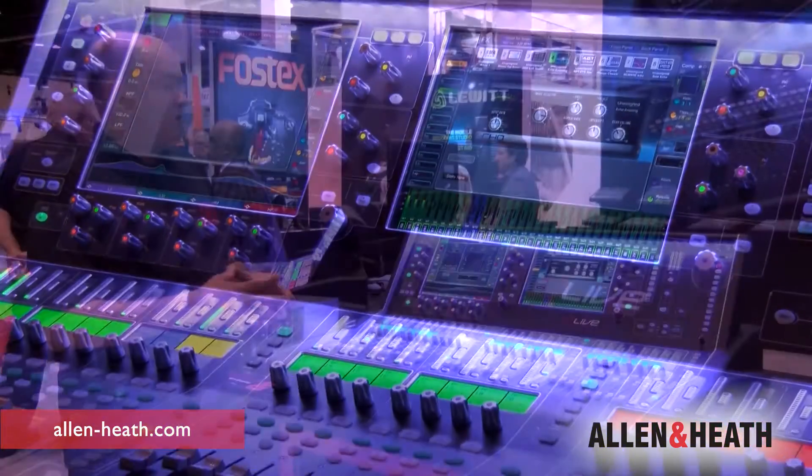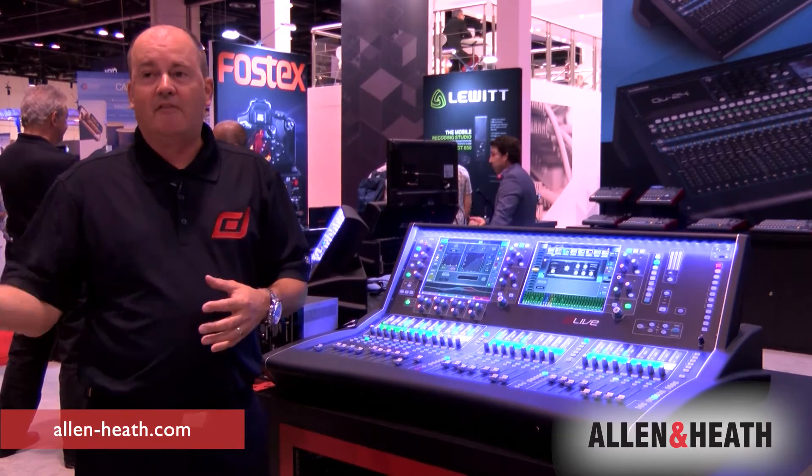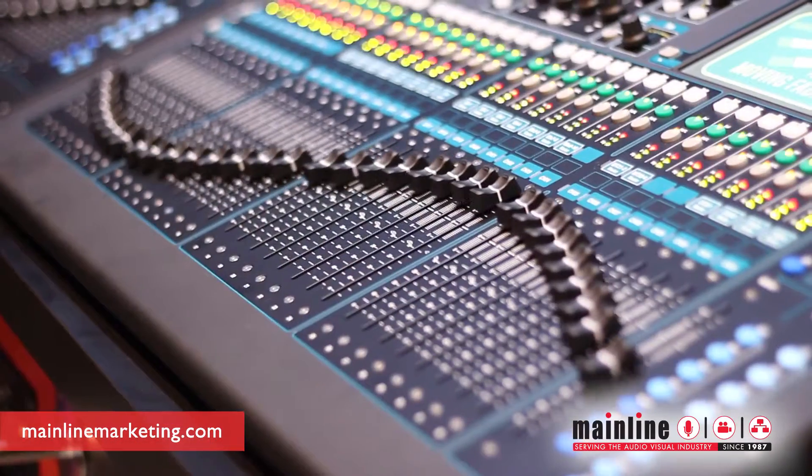One thing that's really cool is we have a dedicated channel processing section, so the system operates very similar to a lot of our legacy products — our GLD, our Q, and our i-Live series products.